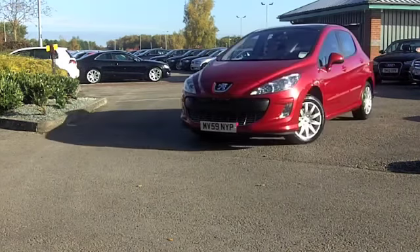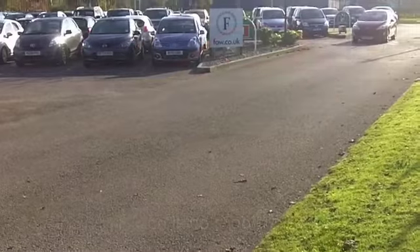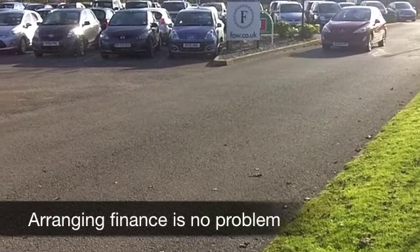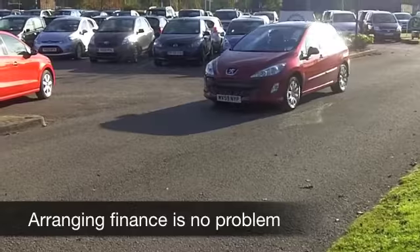It'll do 0-60 in about 11 seconds, but you're going to get around 42 to the gallon, maybe mid-50s on the motorway, so your running costs are quite keen. And it's a very stylish looking car, especially in this metallic red.